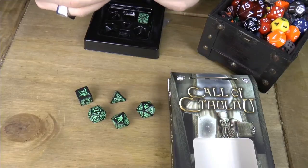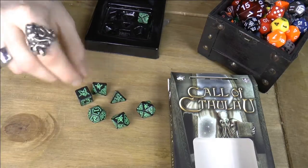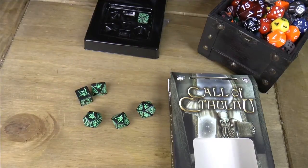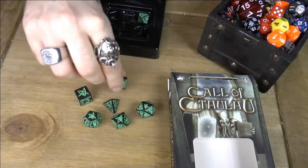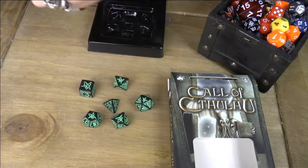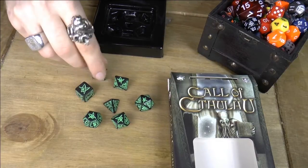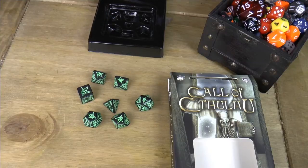I thoroughly approve of these. Oh yes, we were trying to open the fabric of the universe. Let's make a pentangle — that'll work. All in all I thoroughly approve. Fabric of the universe is still in one piece.